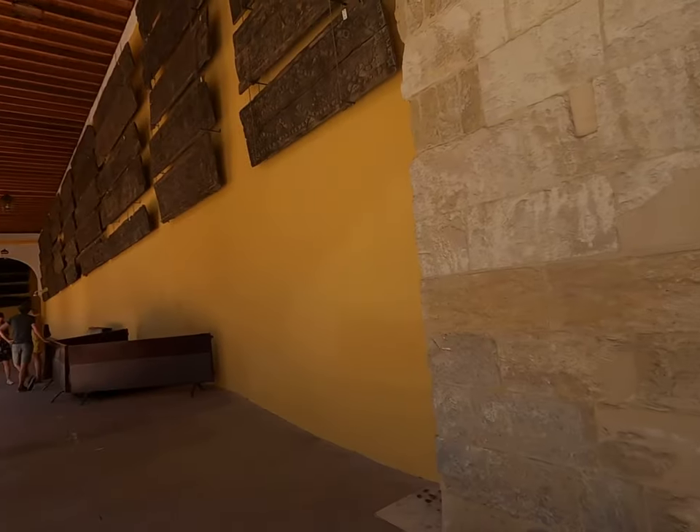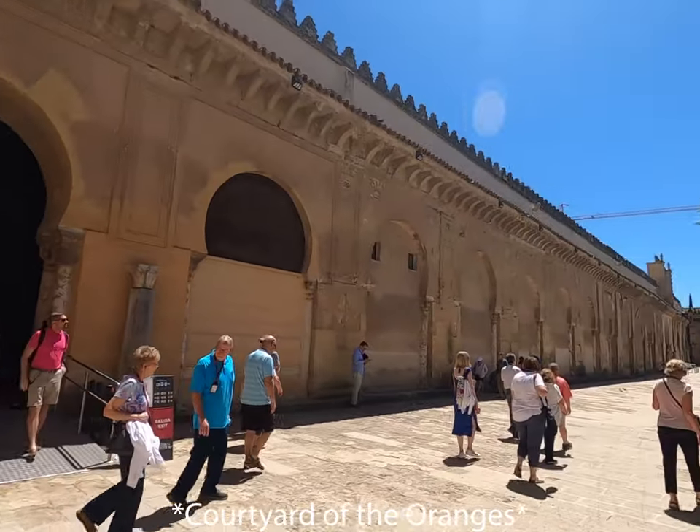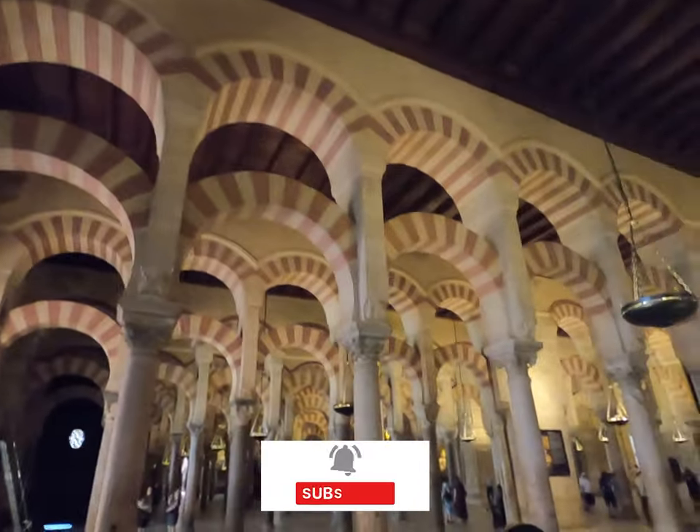So this is me heading into the Grand Mosque-Cathedral of Córdoba. It's a lovely little courtyard. Needless to say, this place is nearly a thousand years old — it's crazy. So walking in now, as you can see, absolutely stunning.